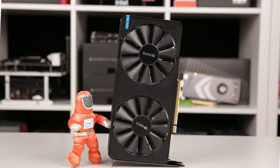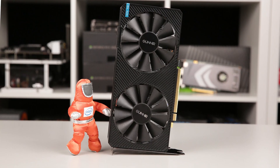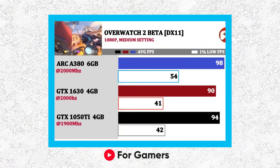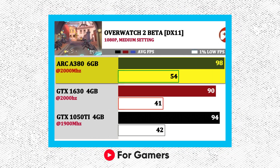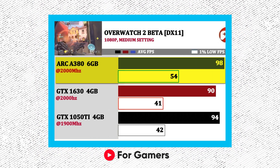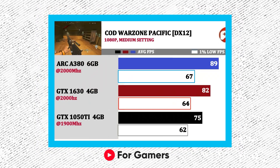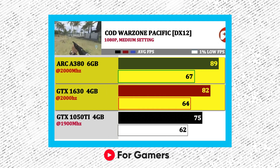In comparison, Arc A380 does have more goodies to offer at a much lower cost. According to YouTuber 4Gamers, testing both of these GPUs, Intel Arc A380 extracted about 98FPS in Overwatch, whereas the 1630 got about 90FPS. Similarly, the A380 got 89FPS in Warzone, while the 1630 did about 82.